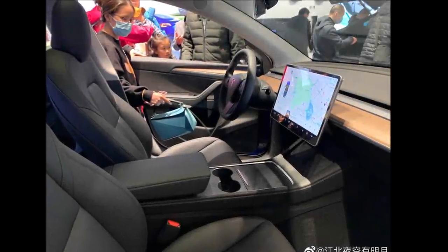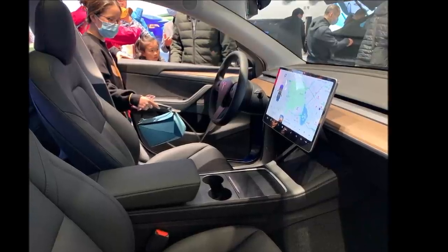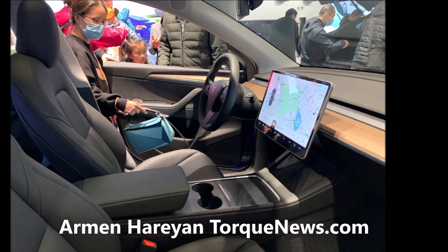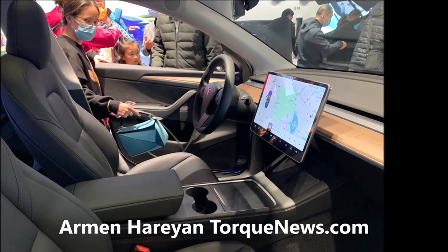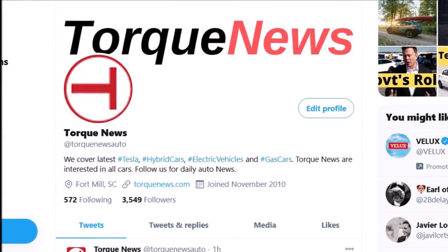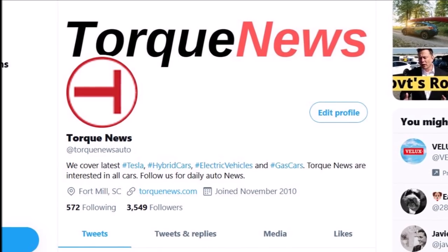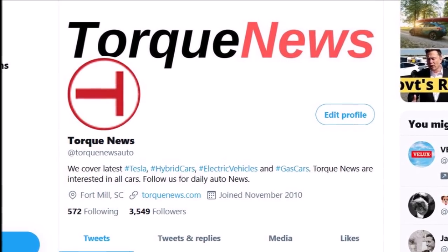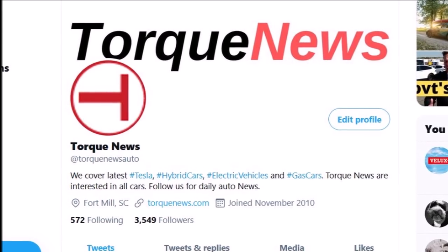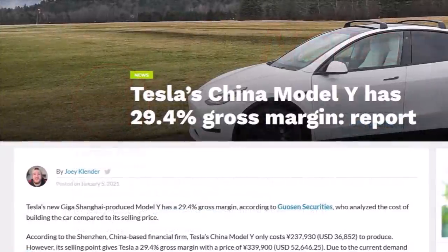Tesla China Model Y is sold out with a huge gross margin — at least that's what reports show. Welcome back, friends. This is Armin Harayan from TorqueNews.com. Tesla's new Giga Shanghai-produced Model Y has a 29.4% gross margin, according to Gosun Securities, who analyzed the cost of building the car compared to its selling price.